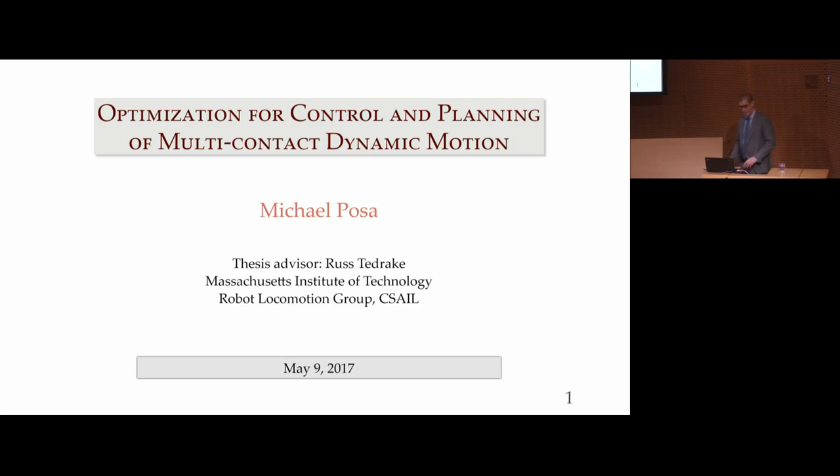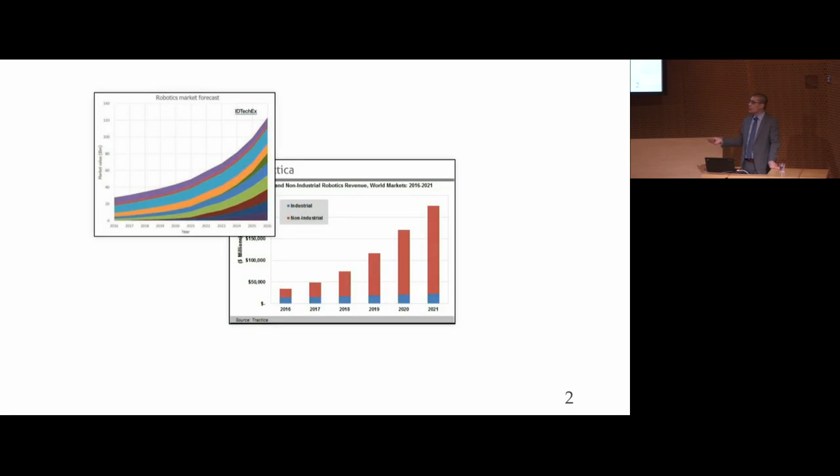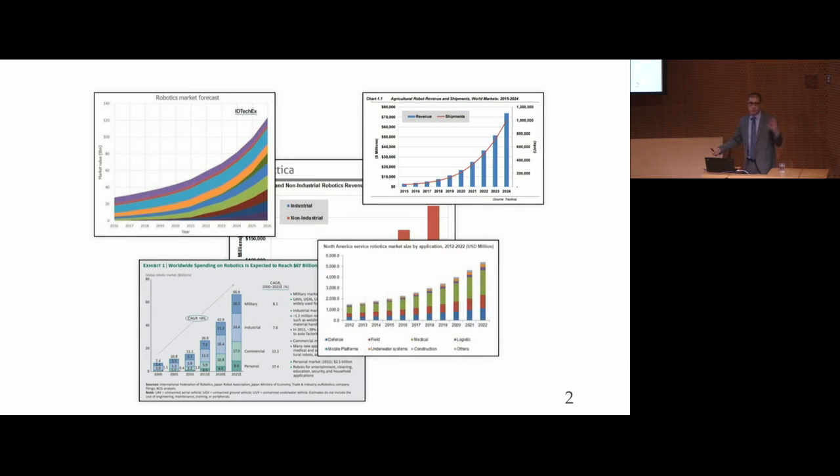Thanks, Russ, for that. It's going to be tough to follow up, but I'll do my best. The title of my thesis is Optimization for Control and Planning of Multicontact Dynamic Motion. As most people following the field of robotics are probably aware, there's been a really incredible amount of growth in recent years from academic and industrial sources, and there's a broad expectation across the community that this growth is going to continue at an accelerated pace — whether we're talking about agricultural robotics, home robotics, healthcare, manufacturing, you name it.